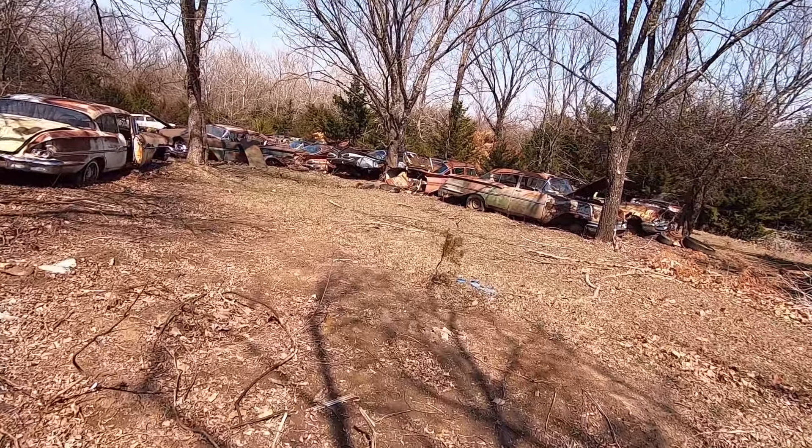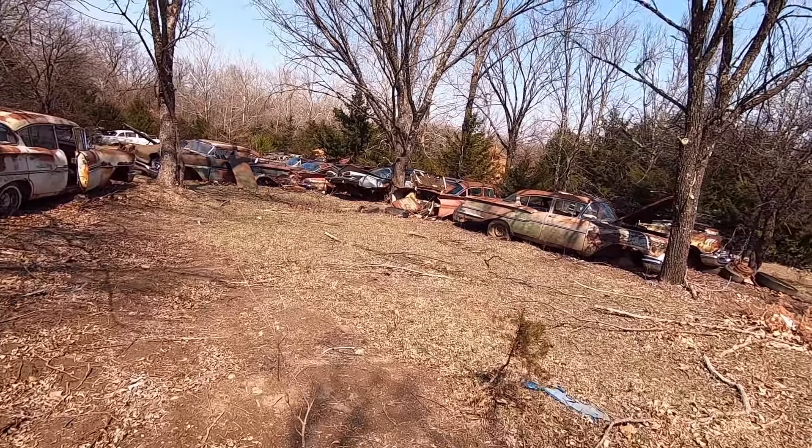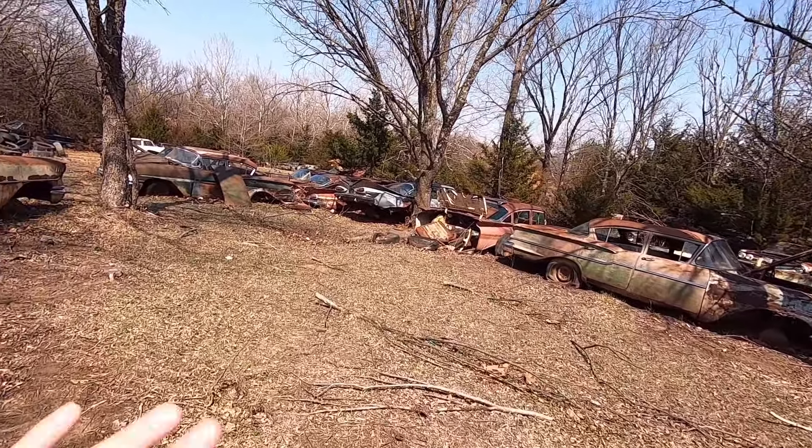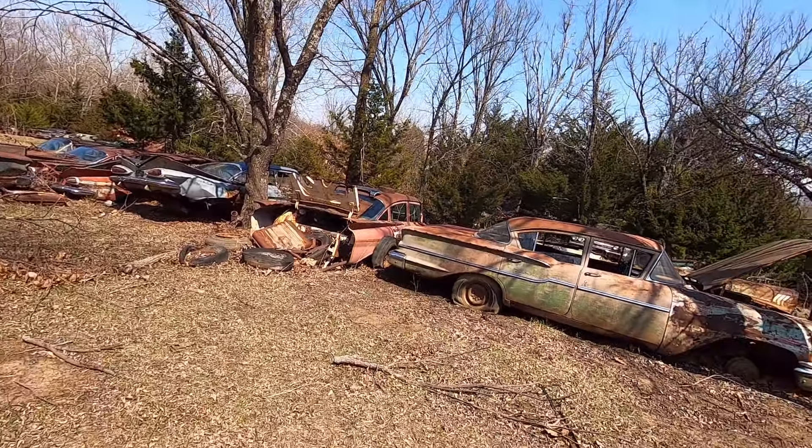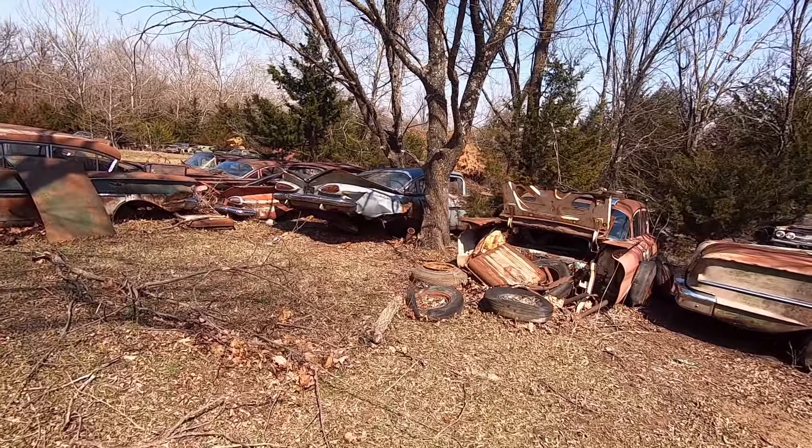Everything from this point on is going to be a little bit more organized. So we're going back in time right now — right through here is all 58 to 64 or something.